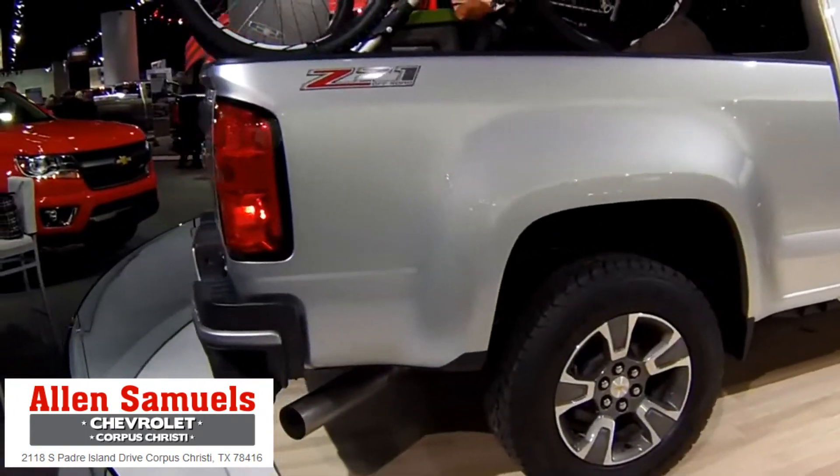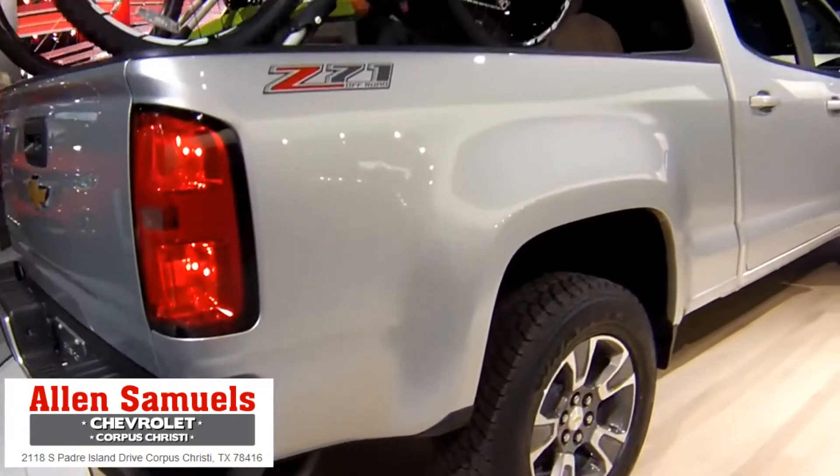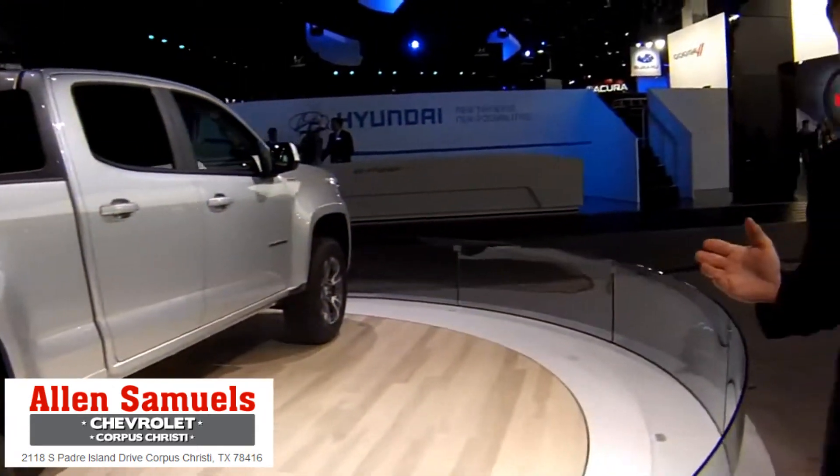A couple of engines with good efficiency. A 2.5-liter four-cylinder is the base engine, available with a six-speed automatic. And you can also step up to the 3.6-liter V6, which is almost 300 horsepower — probably a great match to a truck this size.